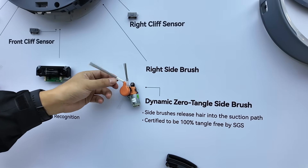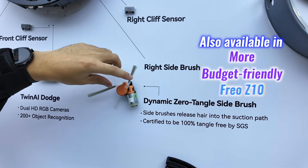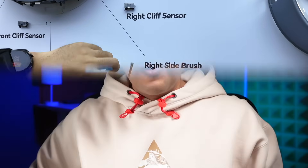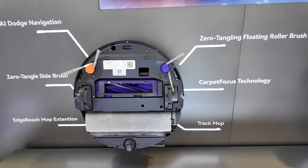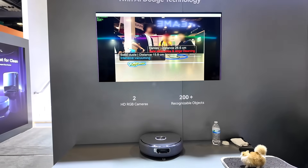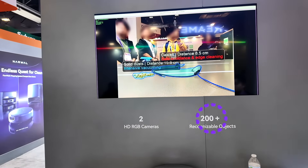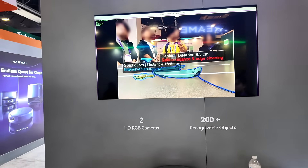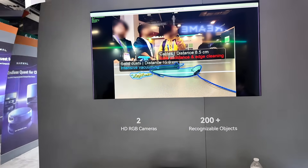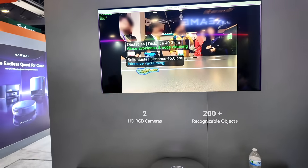The dynamic zero-tangle side brush ensures that even the tightest corners are thoroughly cleaned with a truly angle-free experience, certified by SGS. The Flow Series further stands out with twin AI dodge navigation featuring RGB cameras and a powerful AI chip capable of detecting over 200 objects and adjusting its cleaning strategy in real time, ensuring seamless navigation around furniture and obstacles.